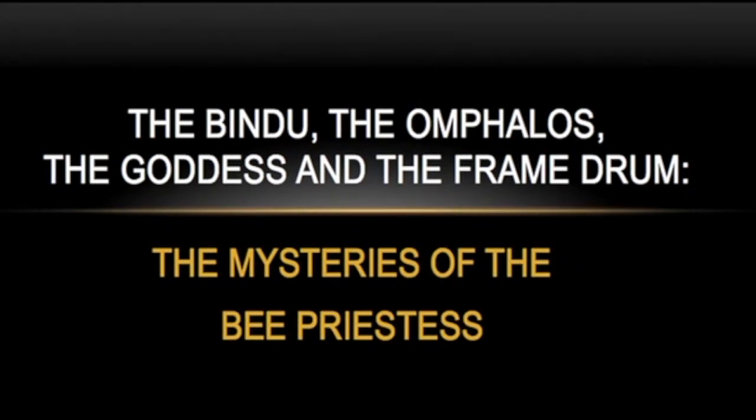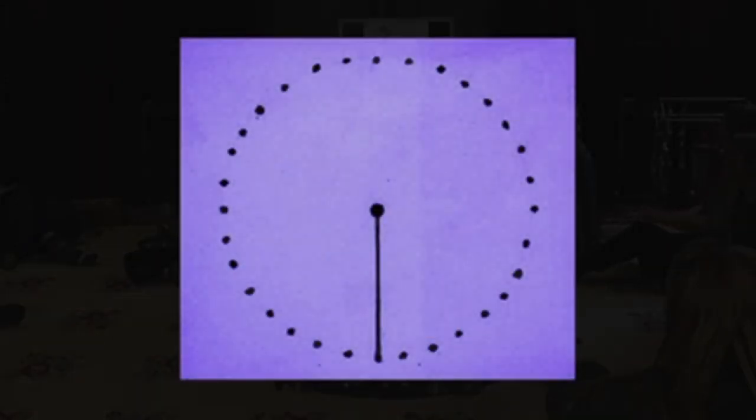The Bindu, the Omphalos, the Goddess, and the Frame Drone — these are the core of these mysteries. This is a yantra from the yogic tradition in India. A yantra is a geometric shape designed to hold the mind for meditation, to concentrate the mind on.